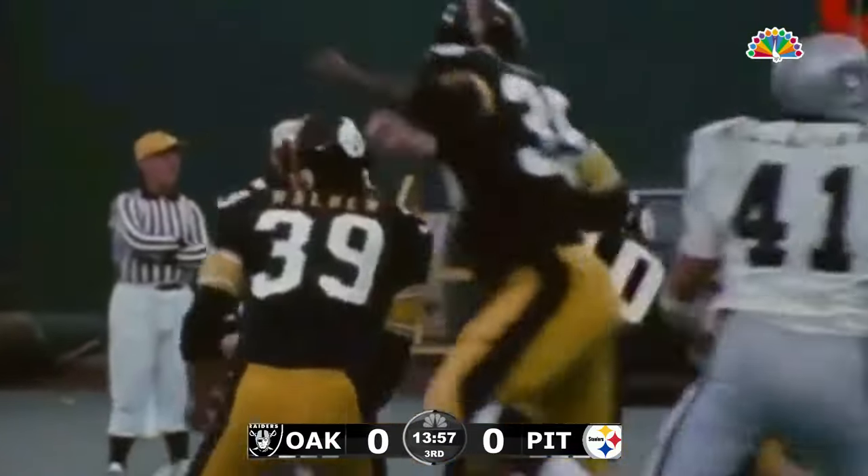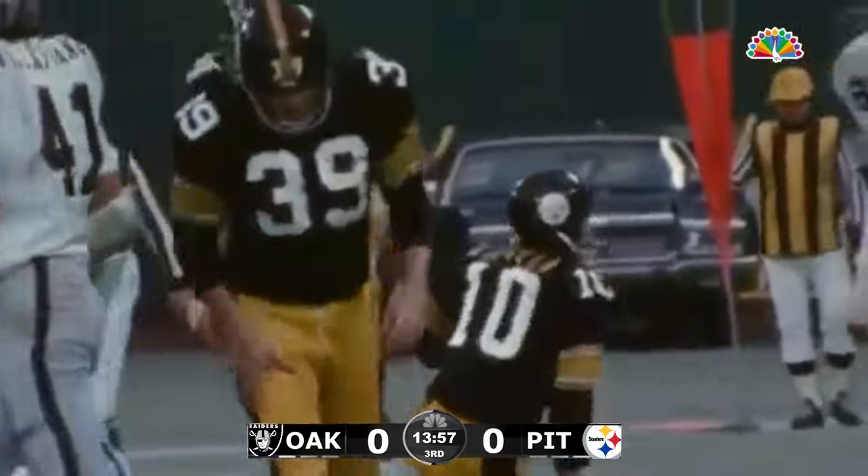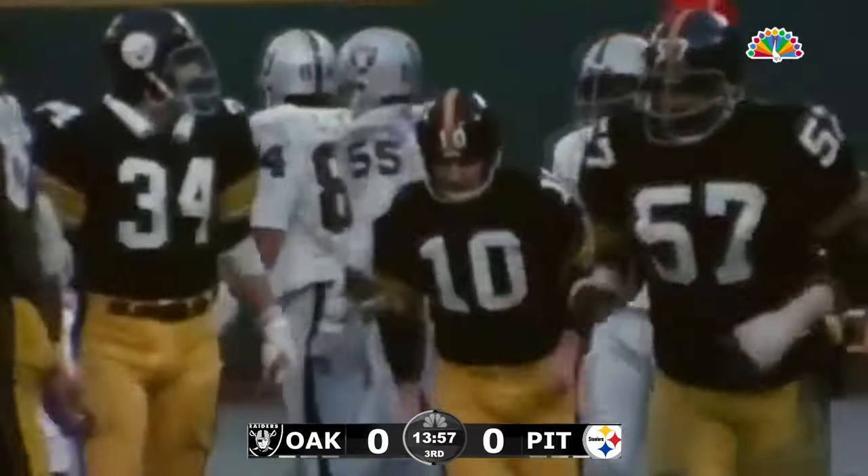This one, the kick is in the air. It is good — an 18-yard field goal, with a score of 6-3.